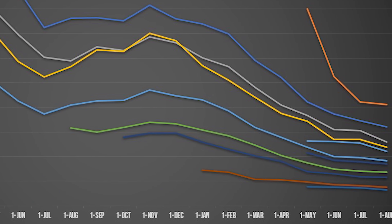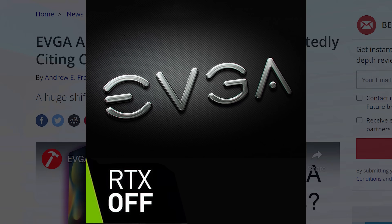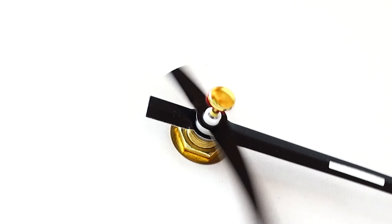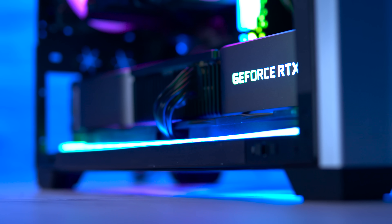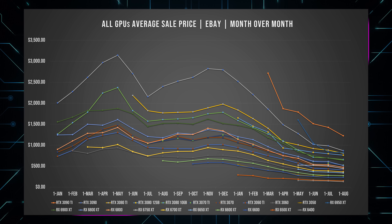With graphics card prices dropping faster than Nvidia's board partners, my mind started wandering back to a time where the used market was the only reliable way to buy a GPU fast, but with jaw-dropping prices. And that made me realize that I haven't given you guys one of the most important updates for quite some time now — used market prices.